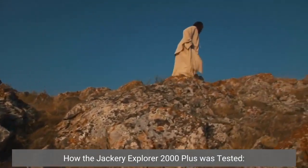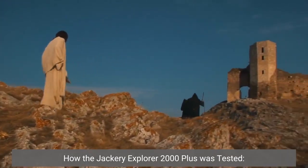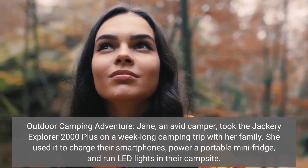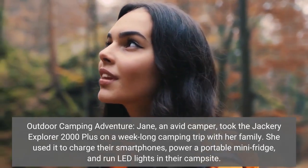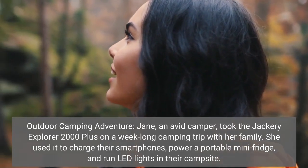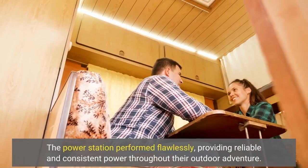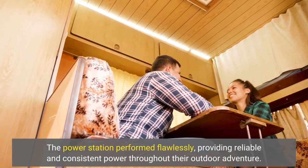How the Jackery Explorer 2000 Plus was tested — outdoor camping adventure: Jane, an avid camper, took the Jackery Explorer 2000 Plus on a week-long camping trip with her family. She used it to charge their smartphones, power a portable mini-fridge, and run LED lights in their campsite. The power station performed flawlessly, providing reliable and consistent power throughout their outdoor adventure.